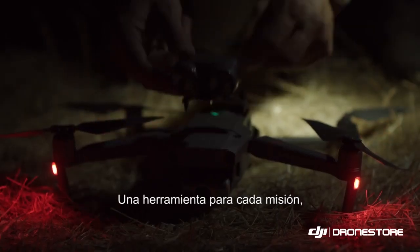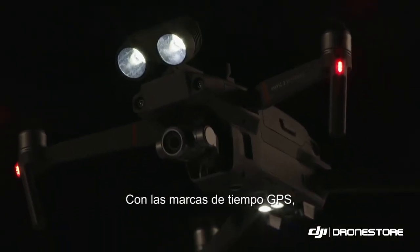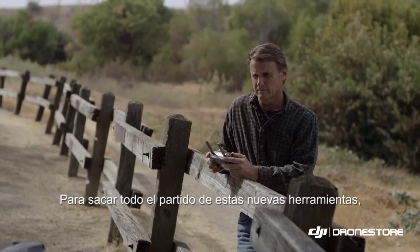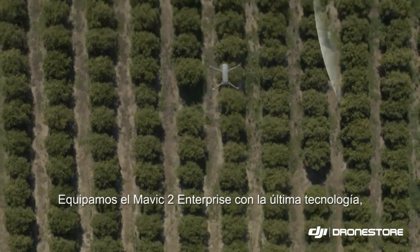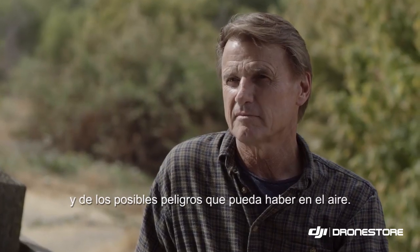This is a tool for any operation, with password protection securing critical data and GPS timestamping for identifying precise location and time information at a moment's notice. New tools demand new infrastructure, so we've packed the Mavic 2 Enterprise with the latest tech to update pilots on its surrounding airspace and how to avoid potential hazards while in the air.